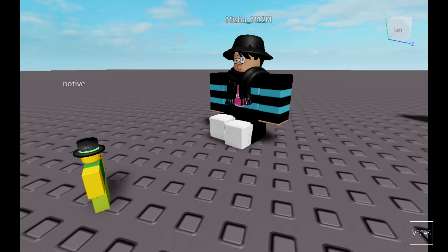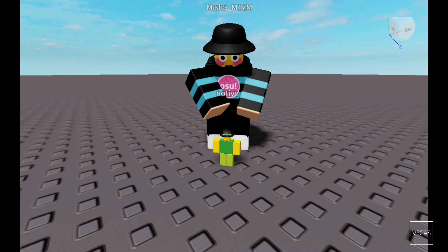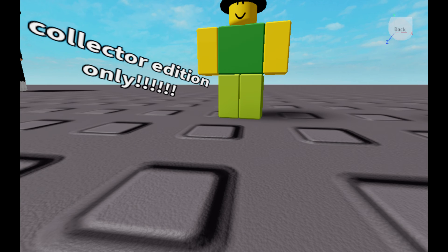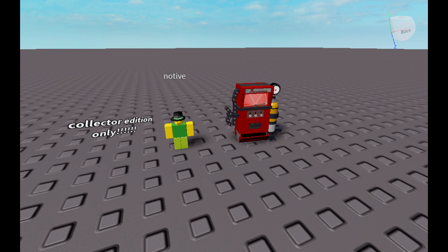He is extremely useless and very expensive, but worth the money no matter what you do. Get your own tiny desk engineer for only 79.99. He is better than a real engineer. With the tiny desk engineer collector edition you earn a tiny desk dispenser for free.